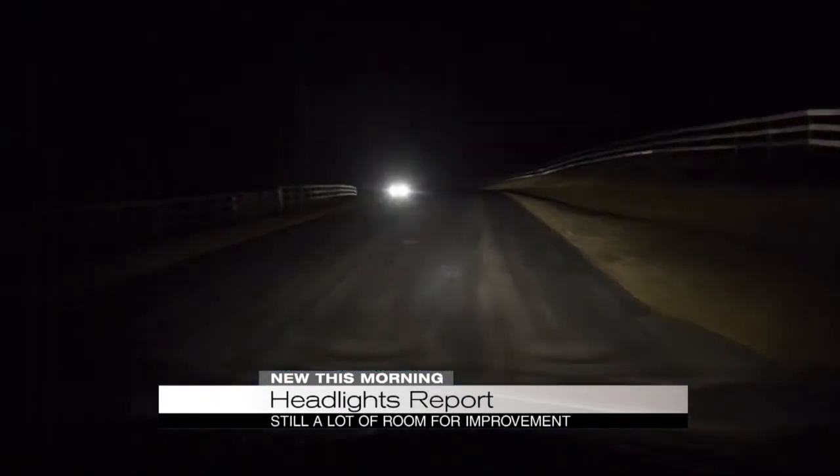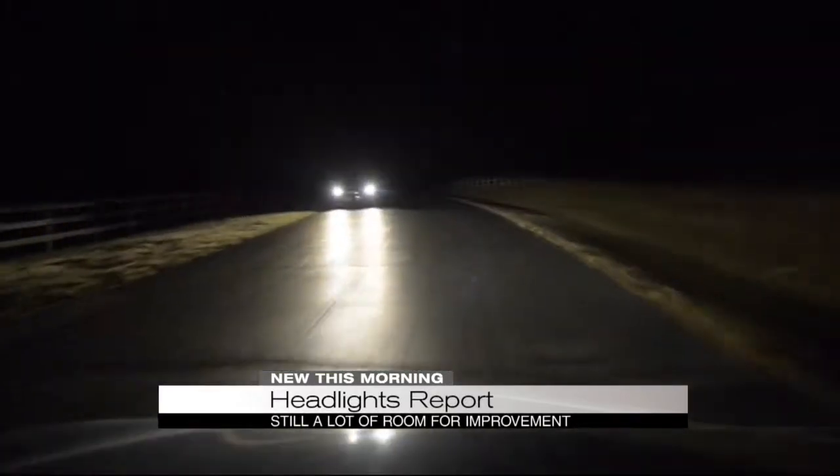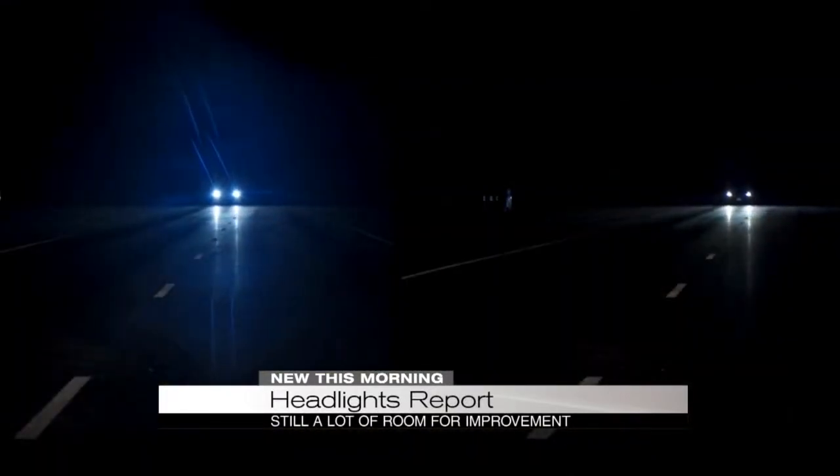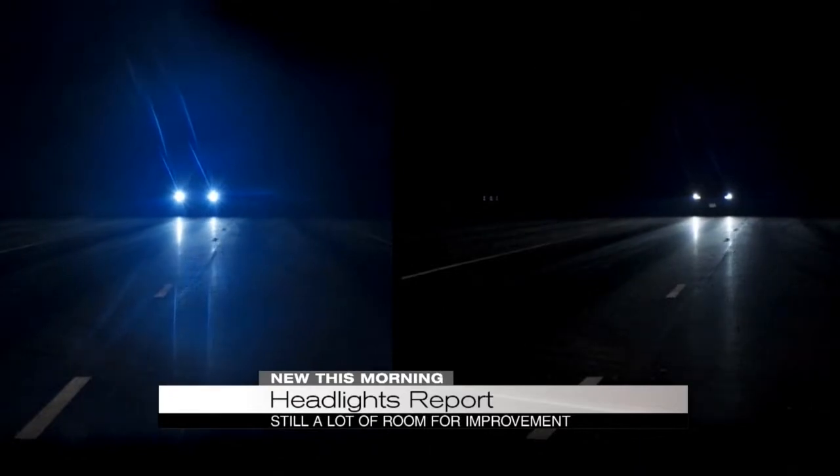Another problem is glare. Researchers found a striking difference even between similar models. Here is the glare produced by the Hyundai Santa Fe Sport on the left with a poor rating, compared to the Hyundai Santa Fe on the right with a good rating.